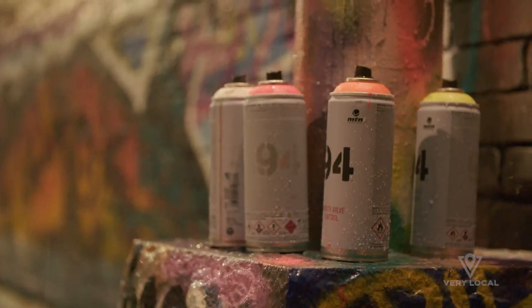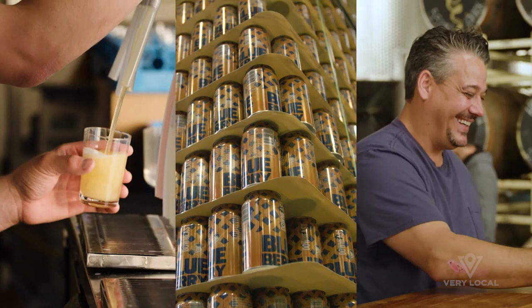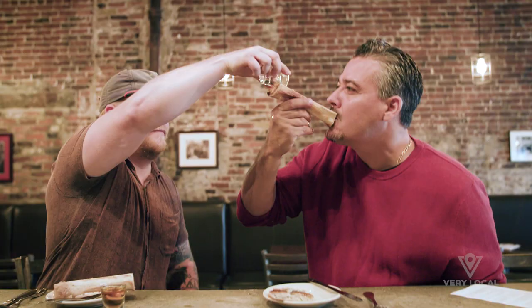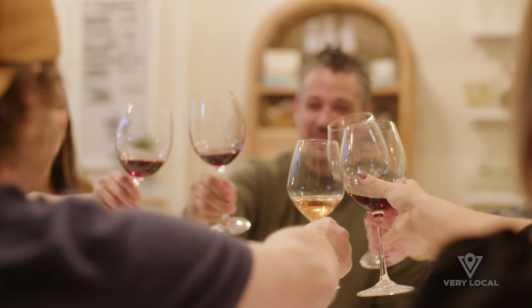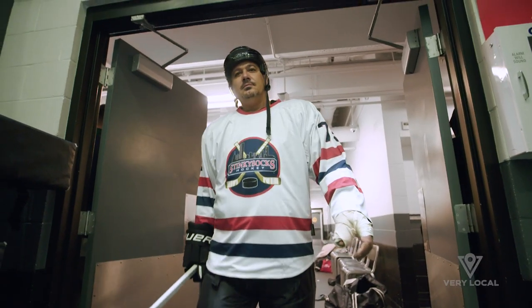I'll be your guide as we discover the local hotspots, hidden gems, and some of the most unusual experiences ever — like a bone marrow lose shot. So even if you've lived here your entire life, I promise we're going to discover something new. Let's go.